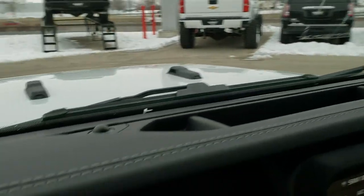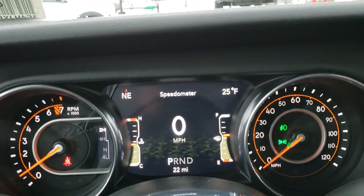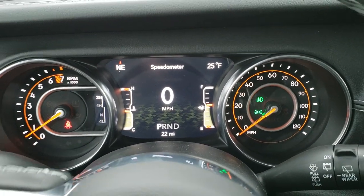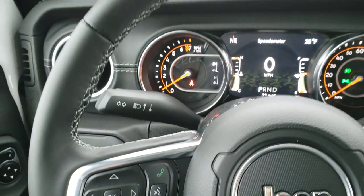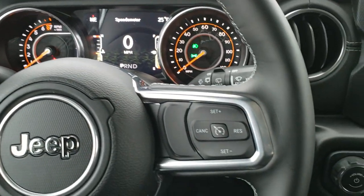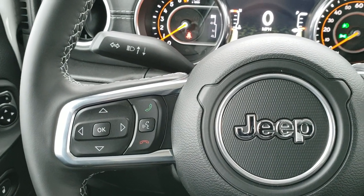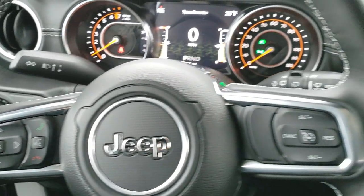You get the 7-inch LCD display with digital speedometer, outside temp, and compass display. You get the heated leather-wrapped steering wheel. Cruise controls are on the right, Bluetooth and information center controls on the left, and audio controls on the back of the steering wheel.